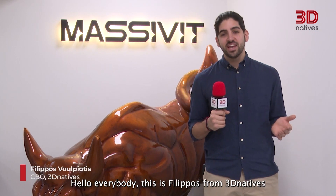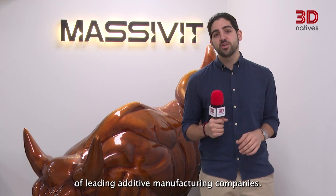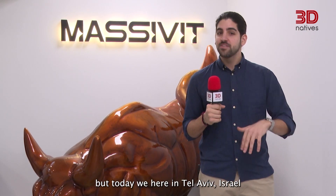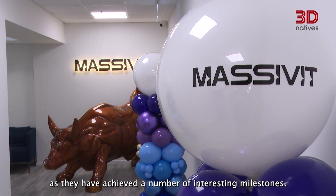Hello everybody, this is Filippos from 3D Natives, and welcome to another episode of Inside 3D Tour, the video series where we go backstage of leading additive manufacturing companies. Today's host is Massivit. Massivit has facilities in the US and over in Europe, but today we're here in Tel Aviv, Israel, because the company is celebrating its 10-year anniversary with a big rebranding as they've achieved a number of interesting milestones.